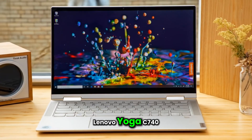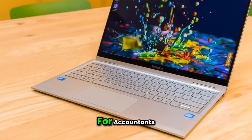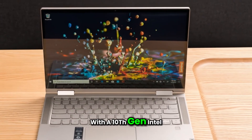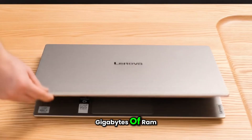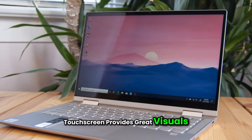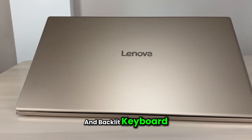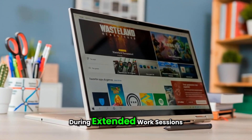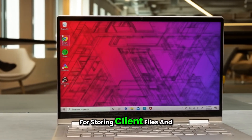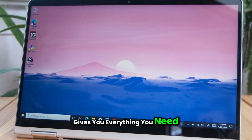Number four: Lenovo Yoga C740 — Best Budget-Friendly Business Laptop. For accountants seeking a budget-friendly business laptop, the Lenovo Yoga C740 offers exceptional value. With a 10th Gen Intel Core i5 processor and 8GB of RAM, this laptop is more than capable of running accounting applications and handling multitasking with ease. Its 14-inch full HD touchscreen provides great visuals, while the 2-in-1 design lets you flip it into tent or tablet mode. It's also equipped with a fingerprint reader and backlit keyboard for security and comfort. The 256GB SSD offers fast boot times and enough space for storing client files and financial reports.